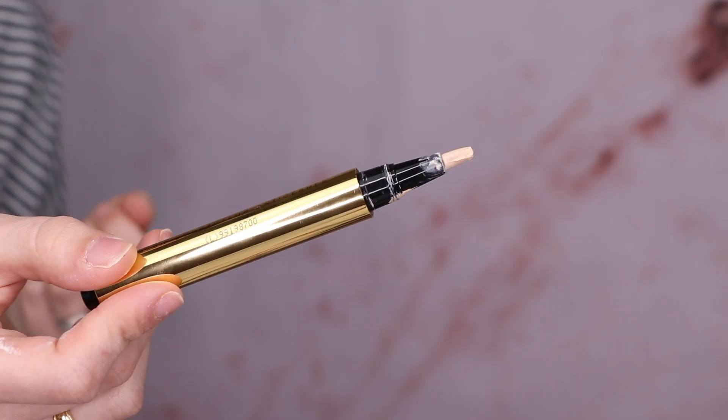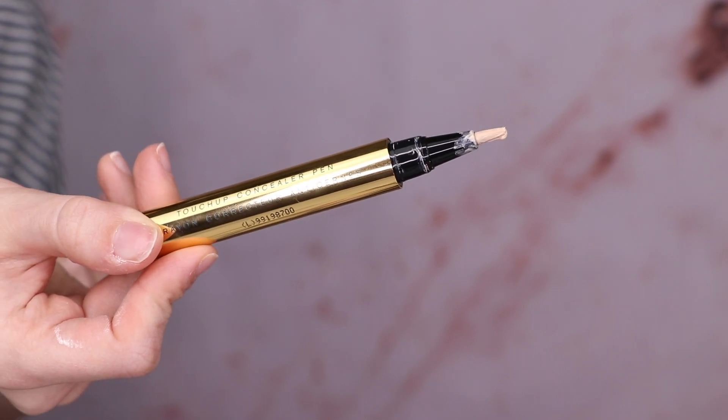Next is concealer. I'm going in with the Touch Up Concealer Pen in the shade Fair. Day to day I don't wear this much concealer, but this is not the most full-coverage concealer — I'd say it's more medium coverage — so I'm going to put two layers on. I have the worst bags under my eyes. I'm also going to put it on my lid to prime my eyes. It blends like a dream and it is very hydrating for my under eyes.